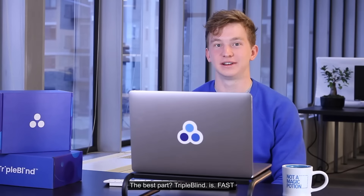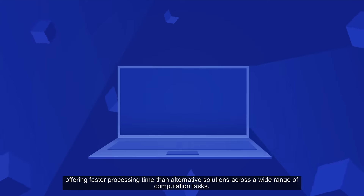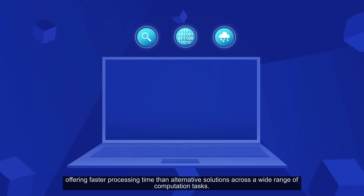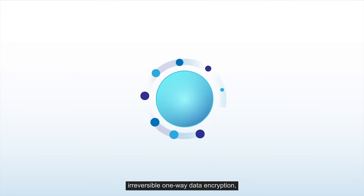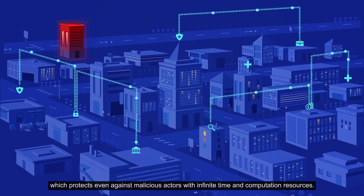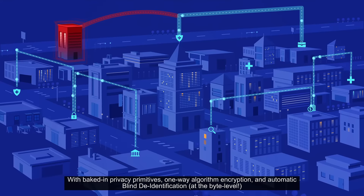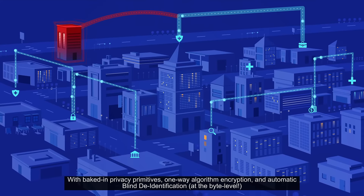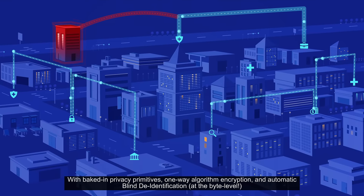The best part? TripleBlind is fast, offering faster processing time than alternative solutions across a wide range of computation tasks. We've built our solution around irreversible one-way data encryption, which protects even against malicious actors with infinite time and computation resources, with baked-in privacy primitives, one-way algorithm encryption, and automatic blind de-identification at the byte level.